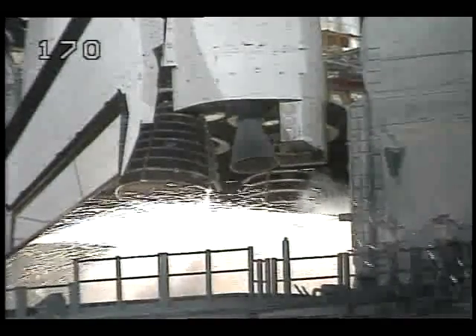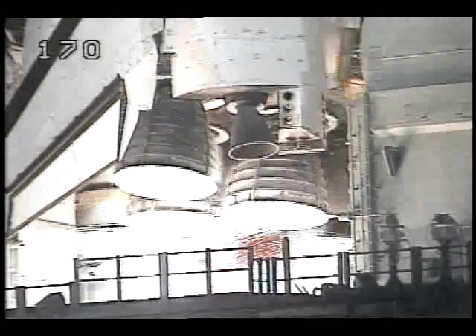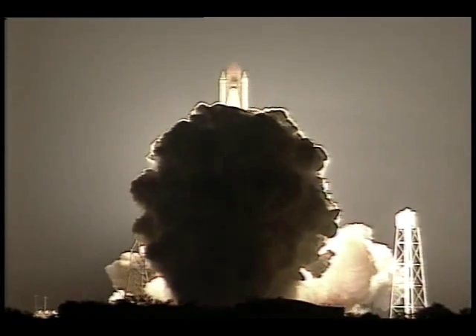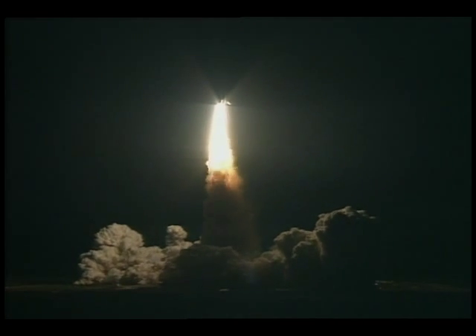We have a go for main engine start. We have main engines up and running — three, two, one — booster ignition, and liftoff of Space Shuttle Atlantis on a ten-day mission to dock with Russia's orbiting Mir space station. Houston now controlling the flight of Atlantis.